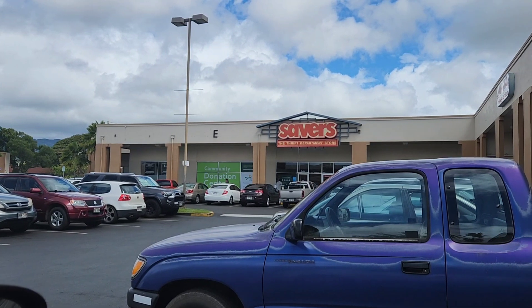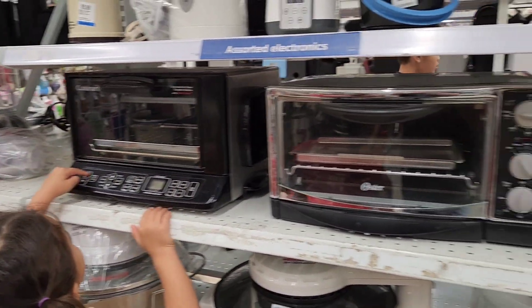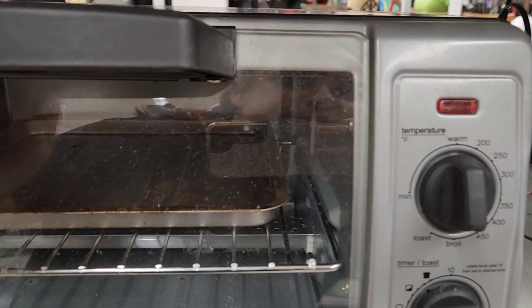Today we went to a couple of different thrift stores to scout, see where we're at, and get some prices. It's been a while since I've thrifted in Hawaii and I wanted to see where prices are. I am super excited because I saw stuff that I thought there's no way I'm gonna find, and I found it — not just one item but multiple items. I'll share some of the things I found and point them out on my wish list. I seriously can't wait to get started and take you guys along on this journey.